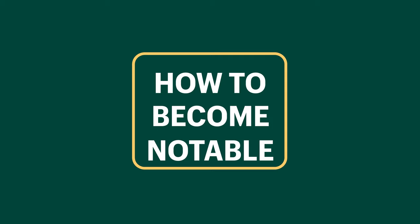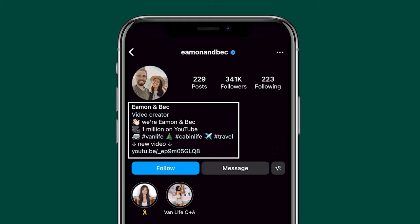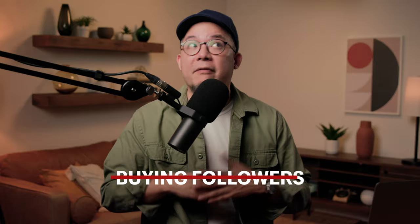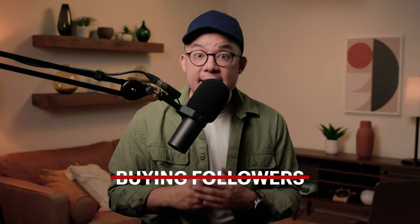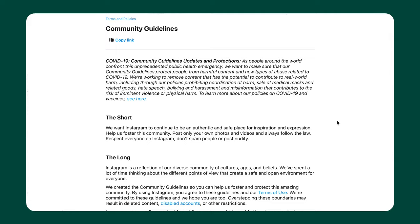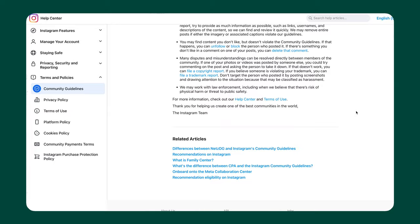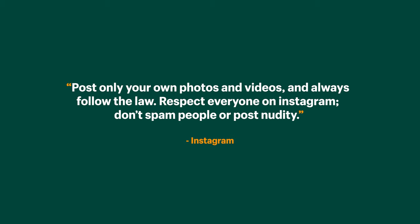That last requirement of being notable is the toughest requirement to hit. You want to have a profile photo and a completed bio that succinctly shares who you are or what your brand is all about. We know that buying followers is bad for many reasons, but in the case of getting verified, it is a sure shot way to get denied since Instagram will find out while they perform the verifications — no one suddenly gets 10,000 subscribers over the course of two days but only gets one or two every day before and after. We know the importance of following Instagram's community guidelines and terms of use: post only your own photos and videos and always follow the law. Respect everyone on Instagram, don't spam people or post nudity.